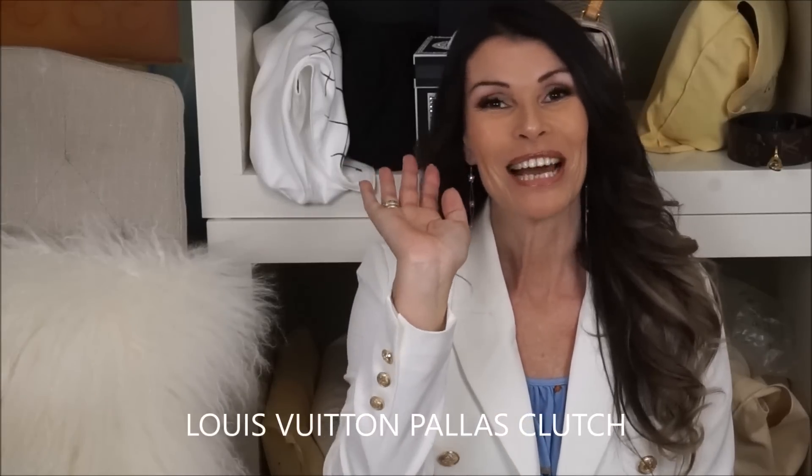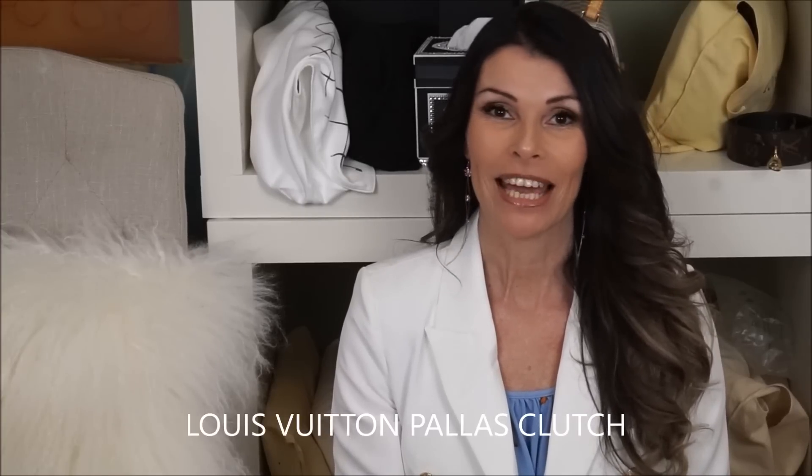Hello everyone and welcome to my channel. I'm MJ and today I'm going to show you what a perfect bag is if you want to go to the hairdresser or out in the rain. It's a perfect bag — this is the Palace clutch.